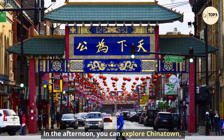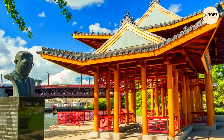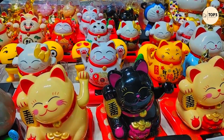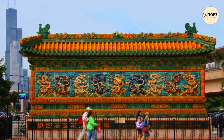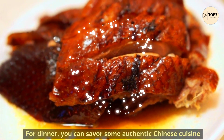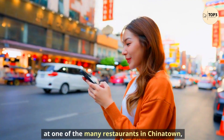In the afternoon, you can explore Chinatown, one of the oldest and largest ethnic neighborhoods in Chicago. You can browse through shops selling souvenirs, herbs, and tea, or visit some of the landmarks such as the Chinatown Gate, the Nine Dragon Wall, and the Chinese American Museum of Chicago. For dinner, you can savor some authentic Chinese cuisine at one of the many restaurants in Chinatown.